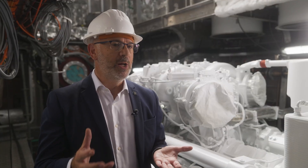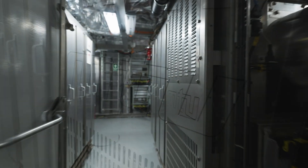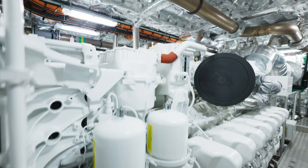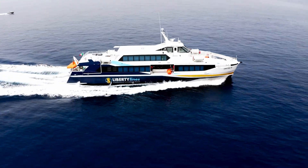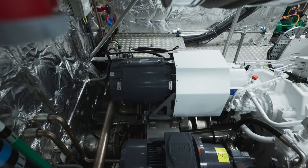Our solution was the MTU Hybrid Propulsion, which is made of our MTU 16V 4000 M65L engines equipped with SCR — exhaust gas after-treatment — making them compliant with IMO Tier 3 and EPA Tier 4. Apart from the engines and the SCRs, we are supplying a complete hybrid package made of batteries, switchboards, hybrid gearboxes, and electric motors — everything out of one hand.